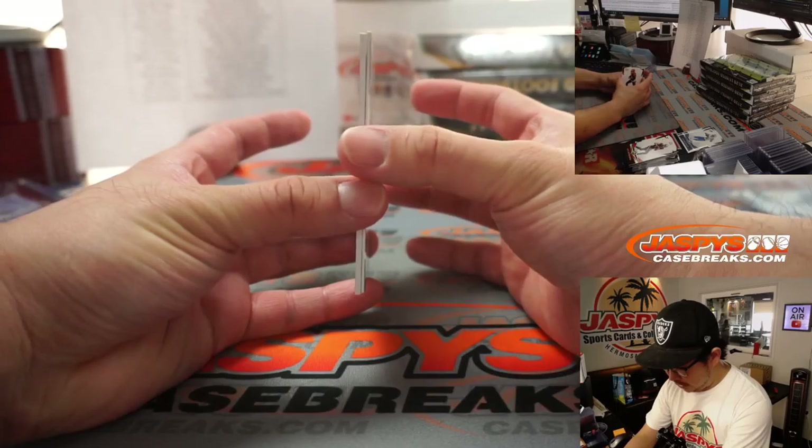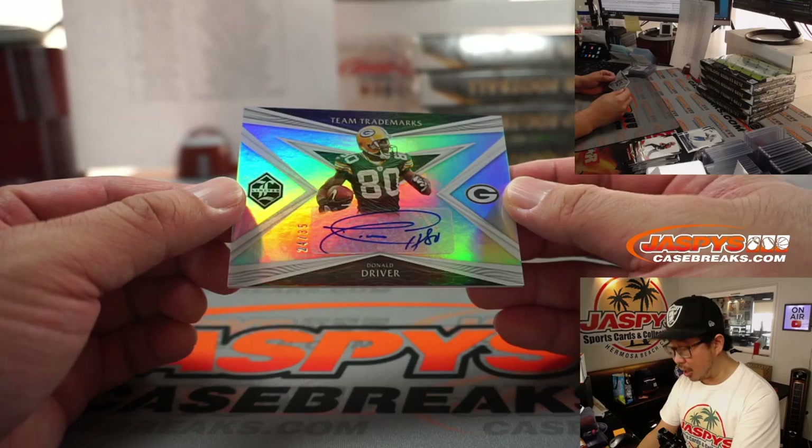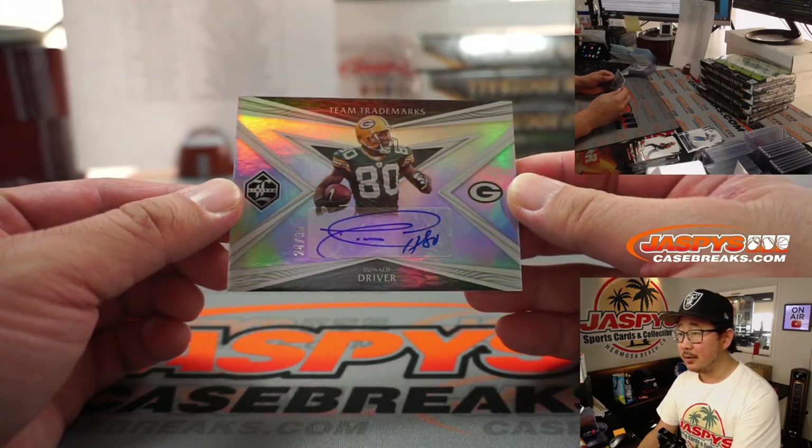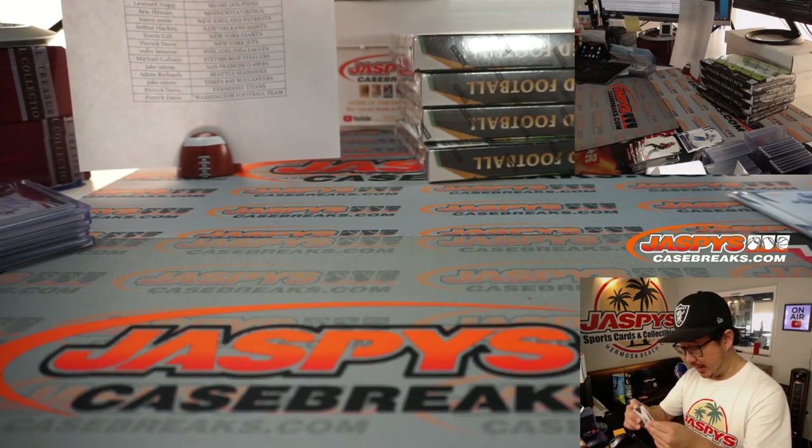Behind Tyler Boyd we have an autograph. We've got Team Trademarks — Donald Driver, 24 out of 35. Nice one for Sean Maddock and the Packers.